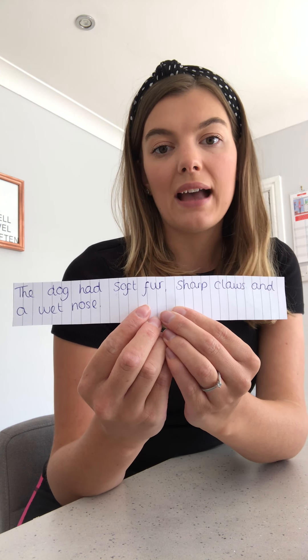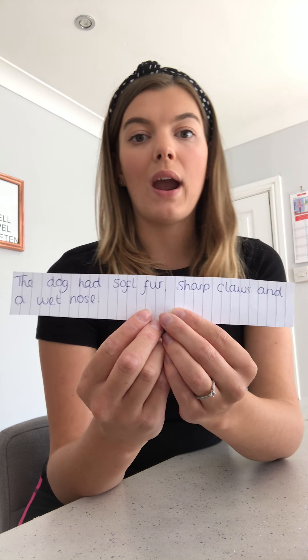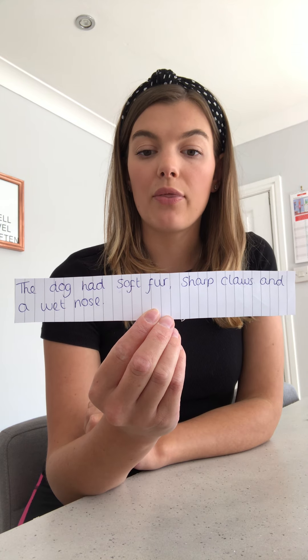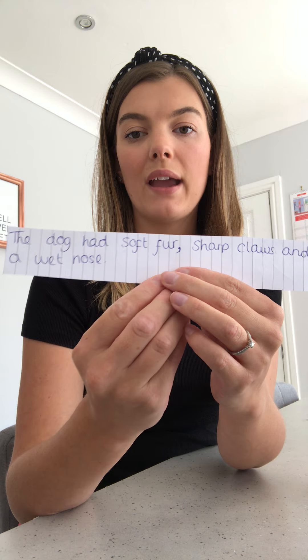The first thing I'm going to do is show you a sentence where a comma has been used correctly. Here is the sentence: 'The dog has soft fur, sharp claws and a wet nose.' I decided to use commas in a list in this sentence because I wanted to say three things to describe the dog. So I've said soft fur, comma, sharp claws and a wet nose.